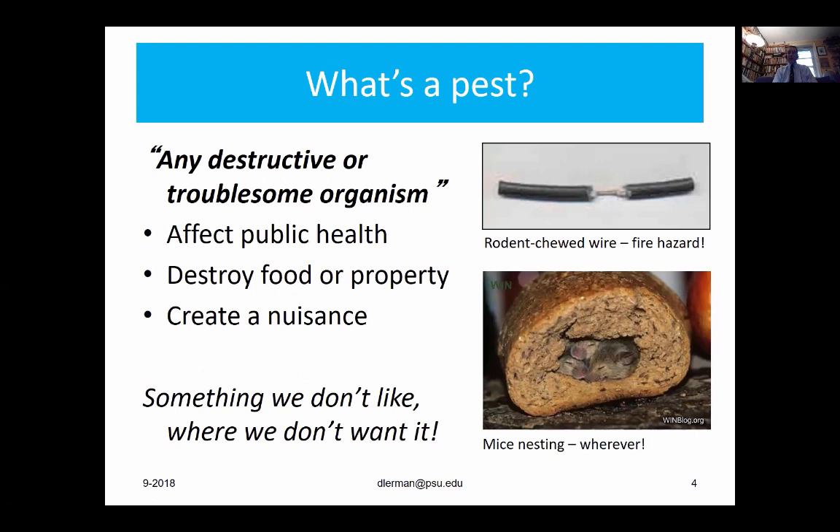Jumping right into the material — first of all, what's a pest? A pest can be just about anything: a fly, a cockroach, a mouse, a squirrel. Basically, it's any troublesome or destructive organism that can affect public health, destroy food or property, or create a nuisance. A mouse in the field — who cares? A mouse in your kitchen is definitely not something you want. In the upper right you'll see a rodent-chewed wire, which is a fire hazard. And on the bottom right, mice nesting in a loaf of bread — breakfast in bed.